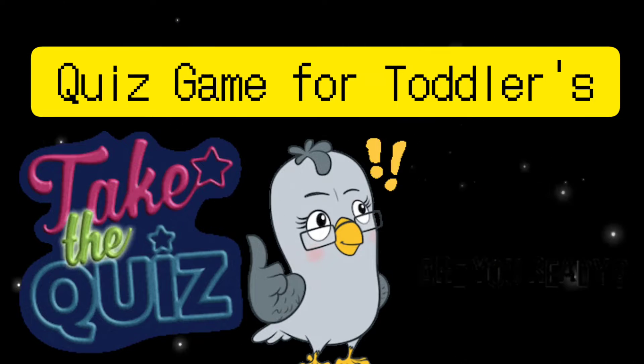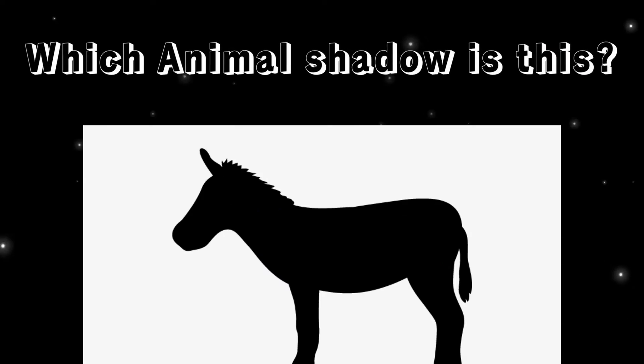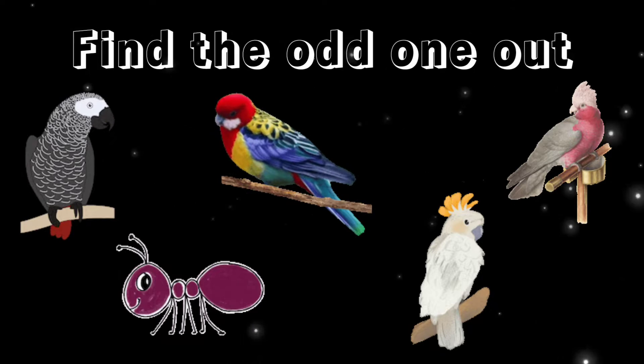Hi little kids, it's quiz time! Let's start. Which animal shadow is this? You are right, it's a donkey. Find the odd one out.